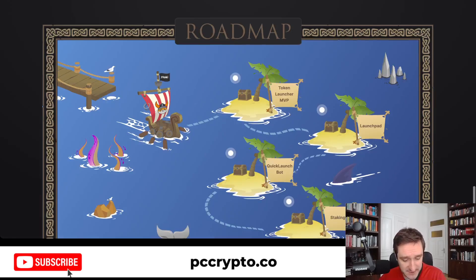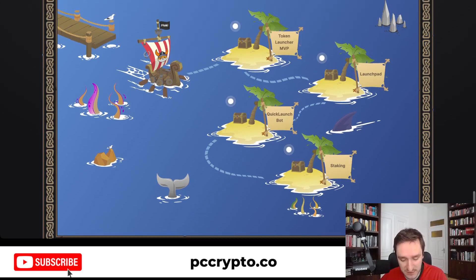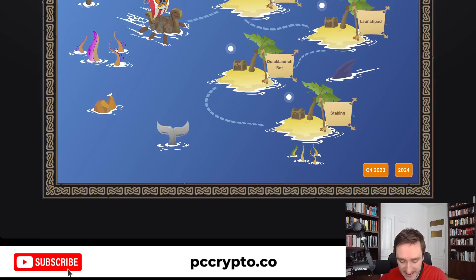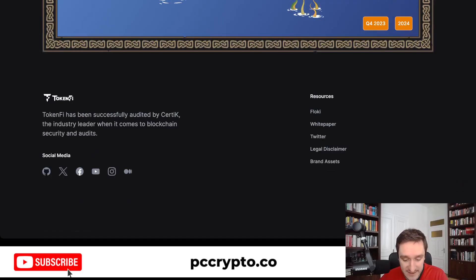This is the roadmap — starting with Floki and then going into TokenLauncher, MVP, launchpad, quick launch bot, and staking. That's basically Q4 2023 and into 2024, so that's all ahead of us.